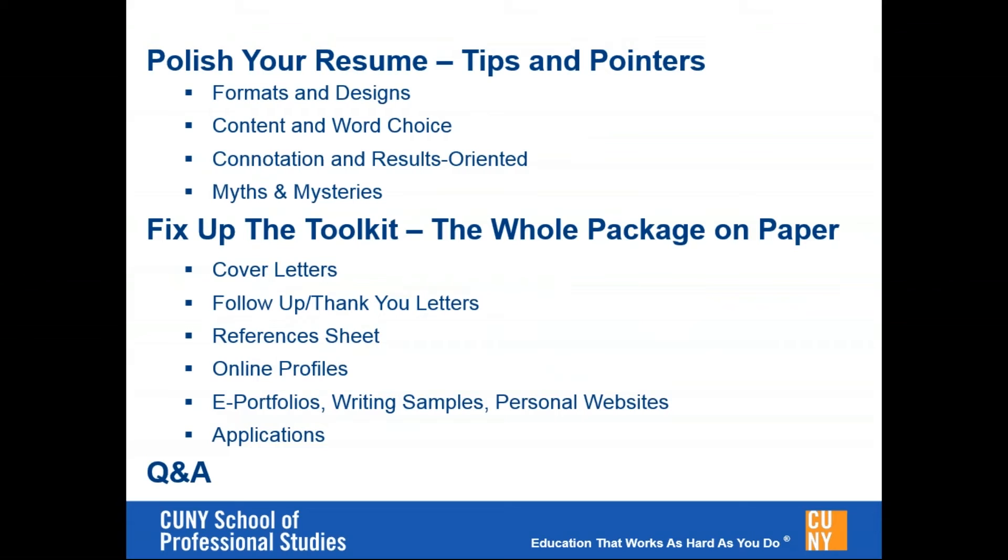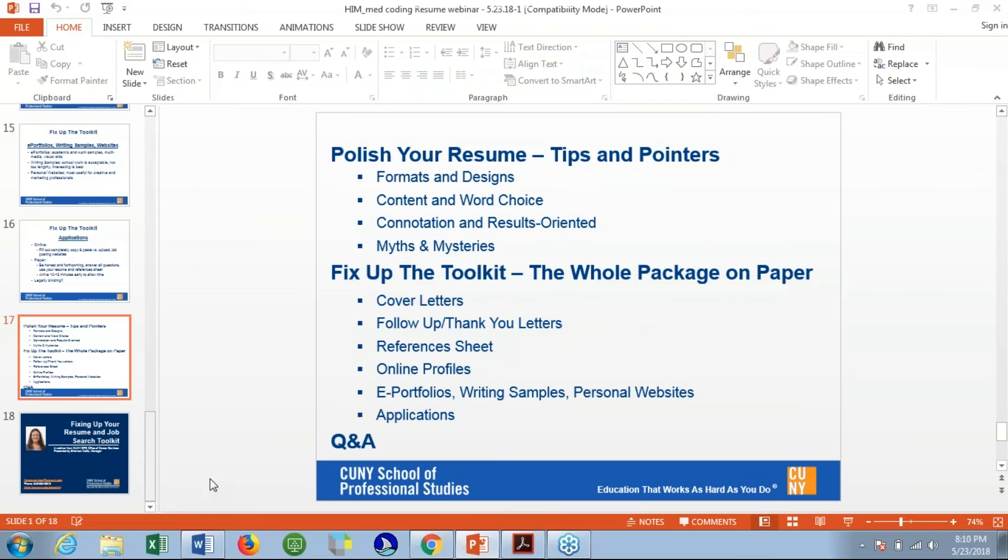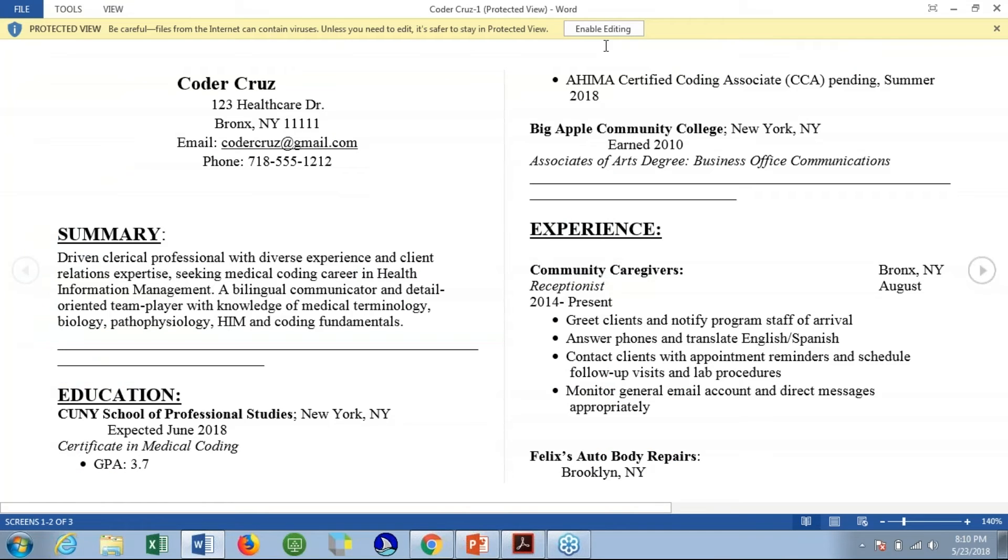So I went over the resume tips, gave you pointers on content and word choice, talked about making your documents results-oriented, and went over some of those myths and mysteries. I also did a quick overview of the other pieces of the whole package that are in your toolkit. At this point, I hope you'll send some more questions in. I'm going to take a minute and show you a sample resume that I put together.